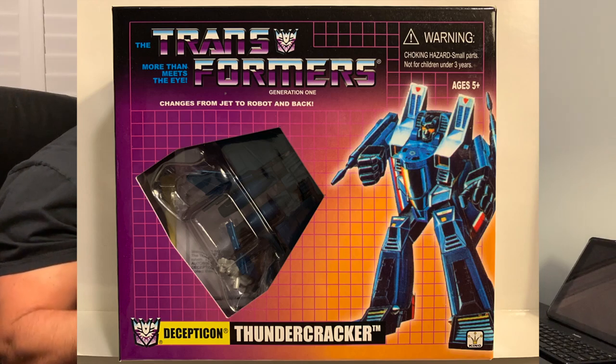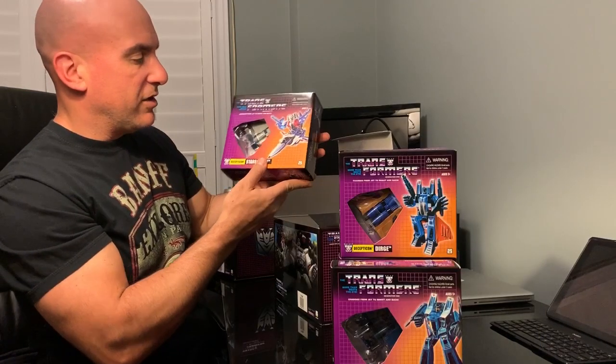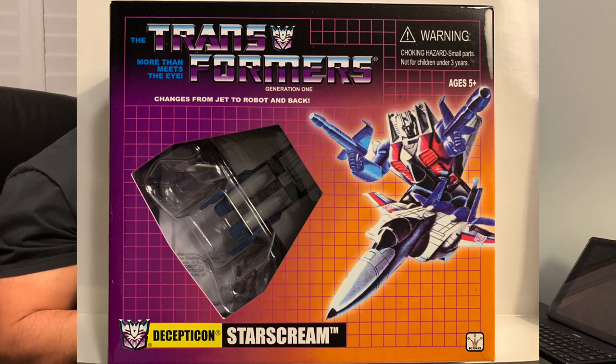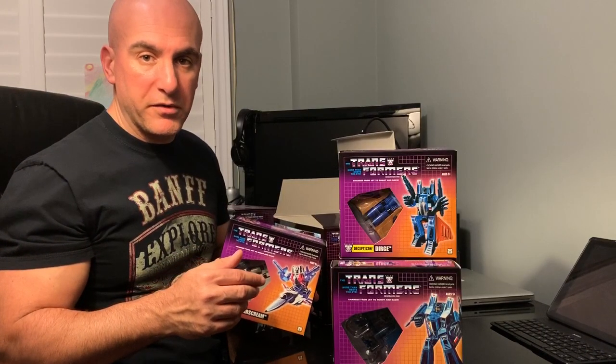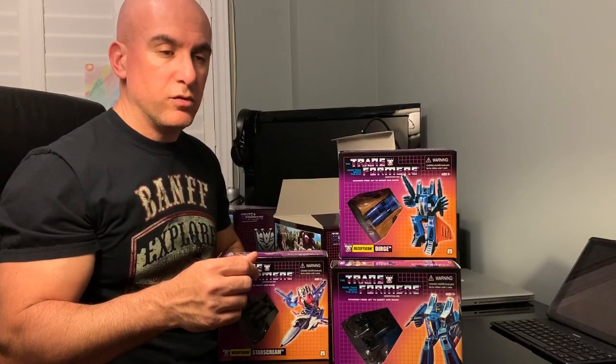Decepticon Thundercracker. And this is Decepticon Starscream. So this box basically kept up with the main figures, the normal ones. The other one delves more into — well, you'll see.